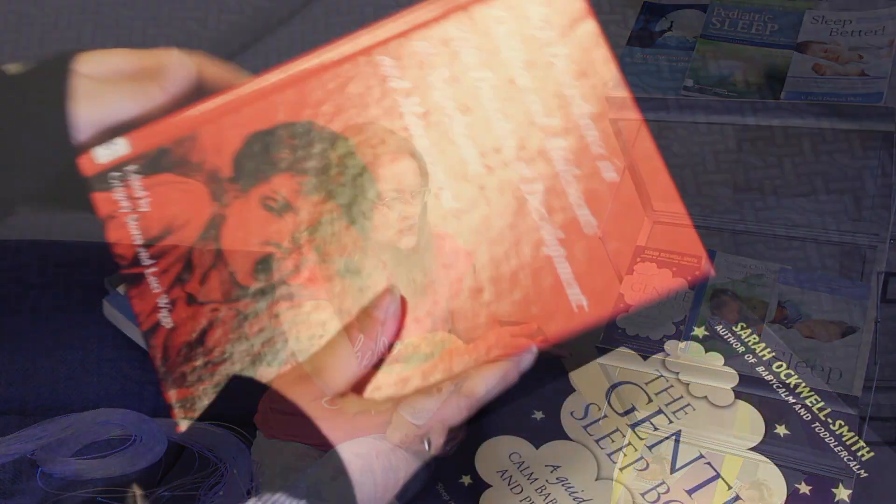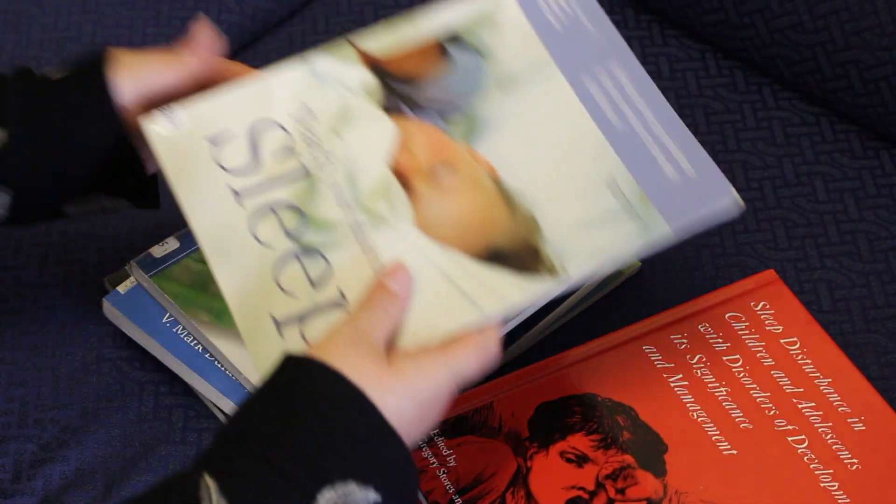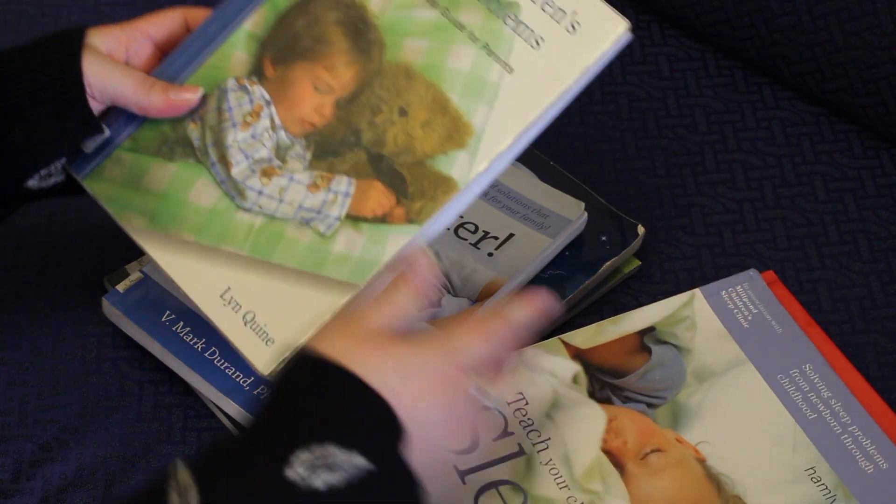We've got quite a few books that can help you if your child's got a sleep problem. Some of them are general ones for general sleep problems, and then we've got some that are specifically sleep books for children with neurological conditions.